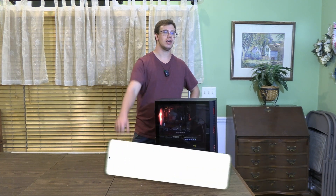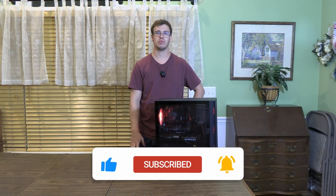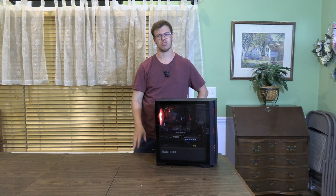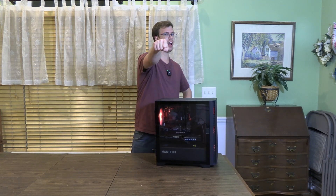If you guys enjoyed this video, make sure to smash the like button and subscribe for future tech content. We've got some stuff coming out in May for our next PC build video. If you don't want to miss out on that, get subscribed. I'll see you guys on the next one. Have a great day — TechGran out.